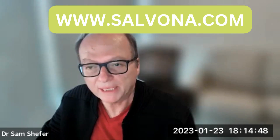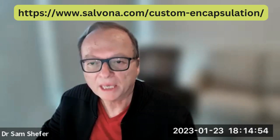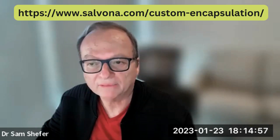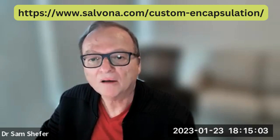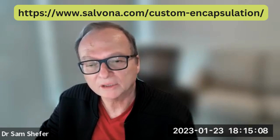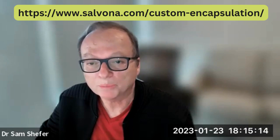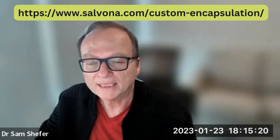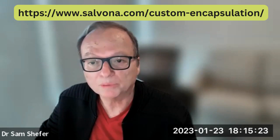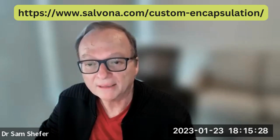We are offering a service to develop your custom encapsulation system, capturing your signature cosmetic active ingredients into a proprietary system. Utilizing this concept can significantly enhance your product, distinguish it from others, and make it super attractive to consumers. Your customers will thank you and stay loyal to your product because you incorporate advanced technologies to enhance their health and beauty.